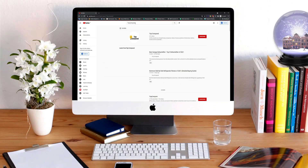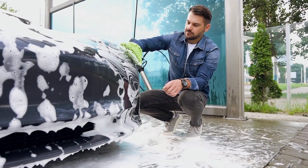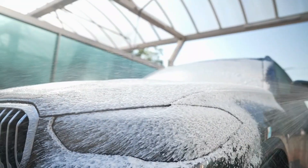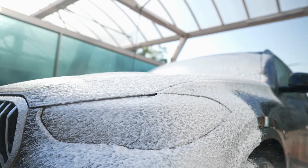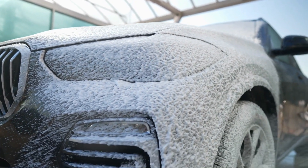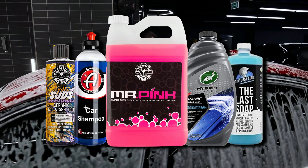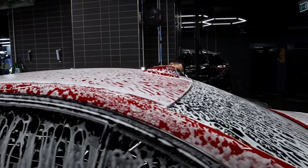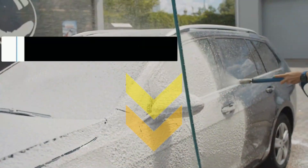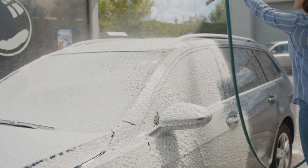Hi everyone, welcome or welcome back to Top Compared. Today we will have a look at the best ceramic car wash soaps. Due to regular dirt, dust, bird splatter, and other contaminants, a vehicle's exterior surface often gets spoiled. Here we have the top 5 best ceramic car wash soaps that are just perfect for your vehicle and will retain the shine of your car. Product links are in the description box below, so without further wait, let's have a look.